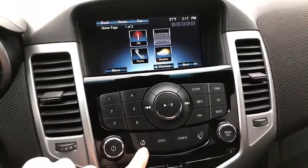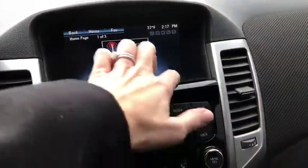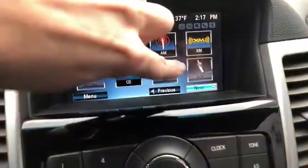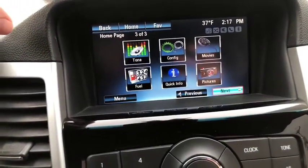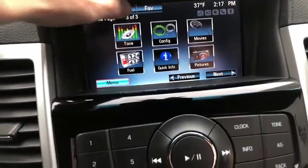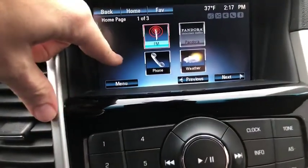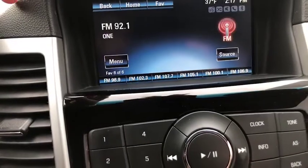Of course you can go to your home screen which is where I'm at now. It tells you it's one of three. This is a touch screen. You have a lot of options there. You do have of course your FM but I want to point out this does have XM radio as well.